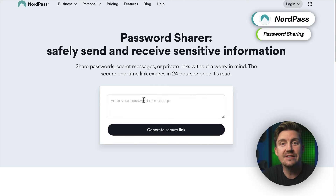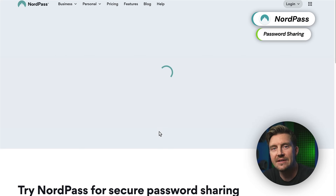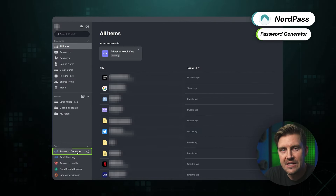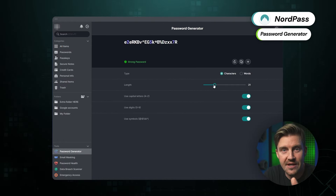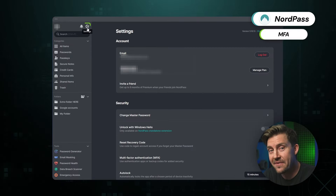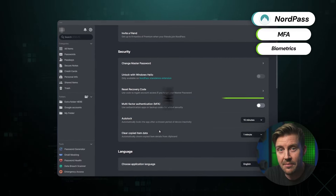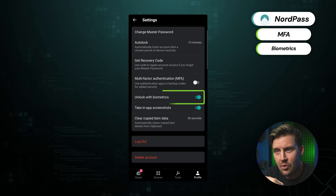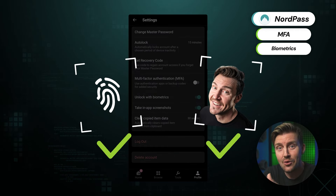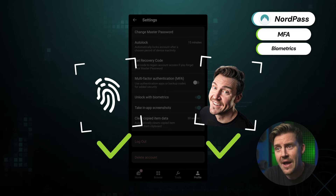Whenever I need to share passwords with someone else, even a non-NordPass user, there's a free tool for that on their website. The premium version of the app has it as well, but the website tool is available for everybody. The app also offers a password generator — a feature I use every time I create a new account somewhere to generate a strong password. There are a lot of multi-factor authentication options as well, my favorite being biometrics. There's nothing more satisfying than being able to use your fingerprint or face recognition to unlock NordPass when you forget the master password.